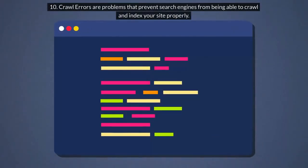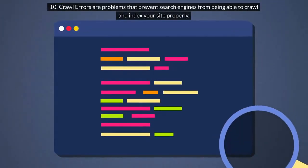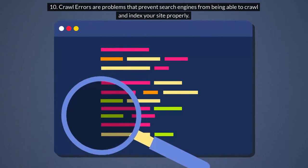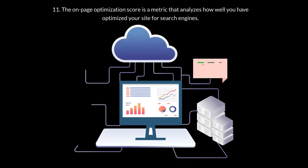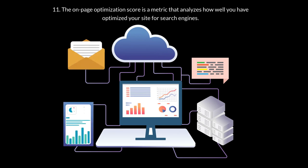10. Crawl Errors are problems that prevent search engines from being able to crawl and index your site properly. 11. The On-Page Optimization Score is a metric that analyzes how well you have optimized your site for search engines.